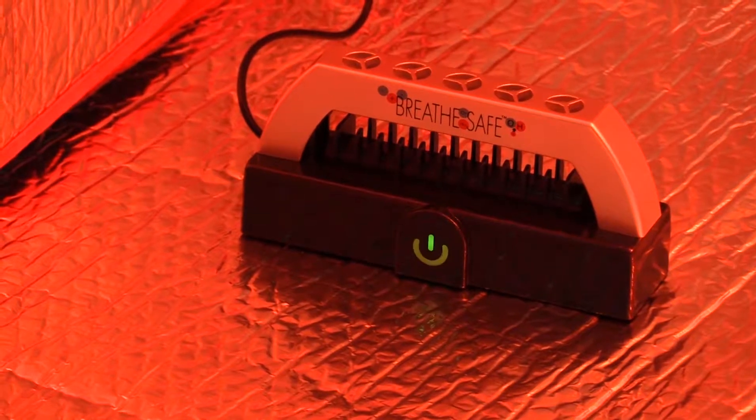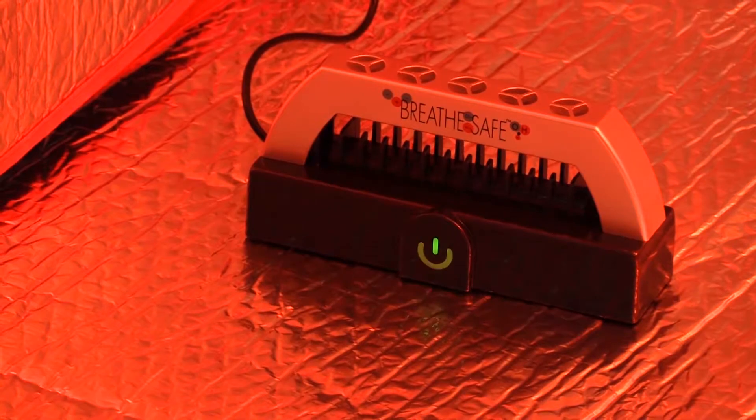You can plug it into your cigarette lighter, into your computer, into any wall outlet in the world, or an external battery pack and take it on the go — because it also gets rid of volatile organic compounds and other toxic things, and we breathe every second.